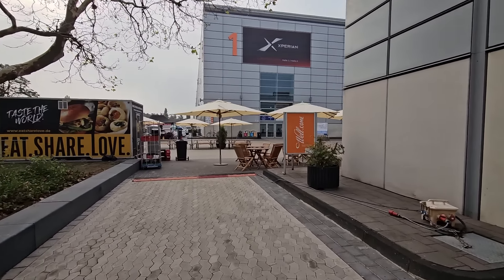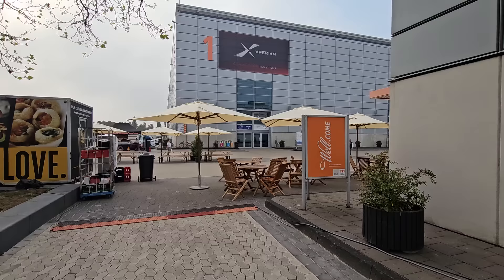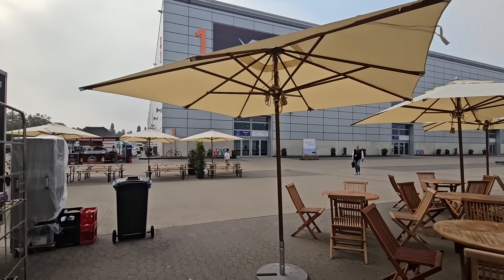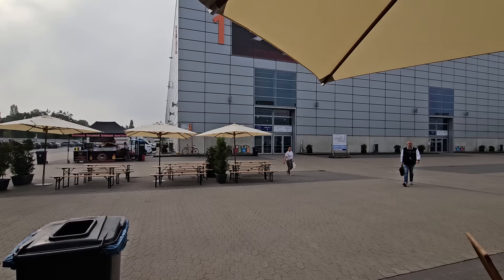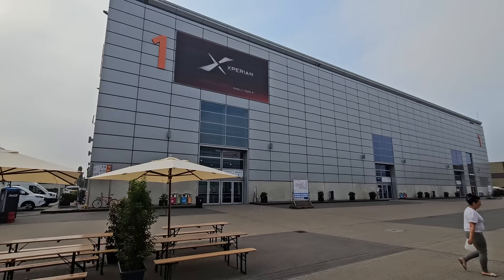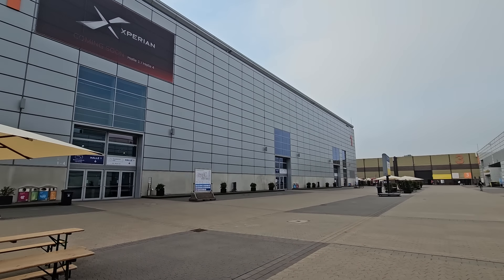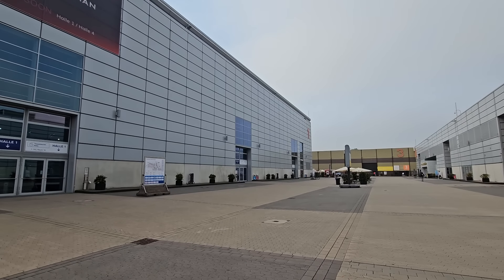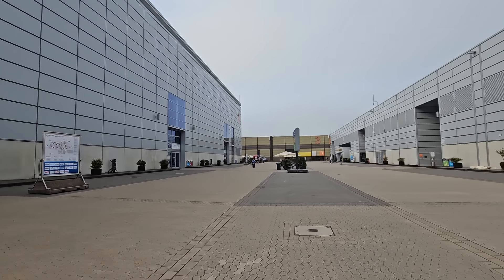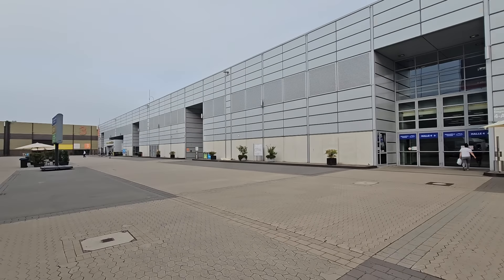There's some basic equipment like we've all got, and there's some very advanced equipment as well. Look at the size of this hall — this is a new one, finished I think in 2020, just before or during the COVID period. And there's Hall 4 — look how big it is.